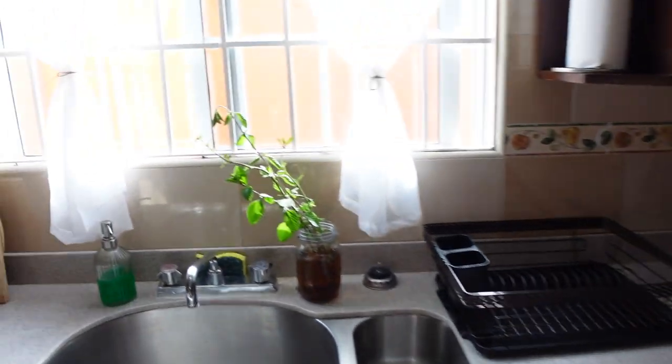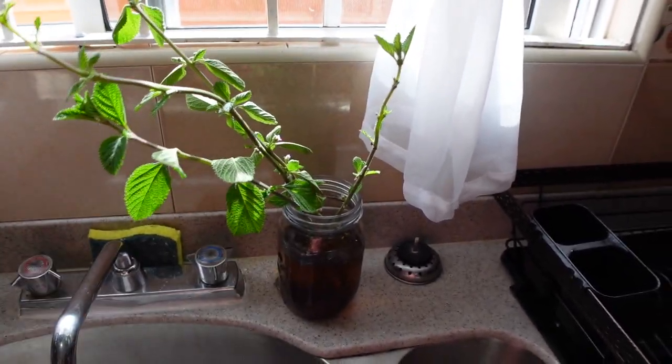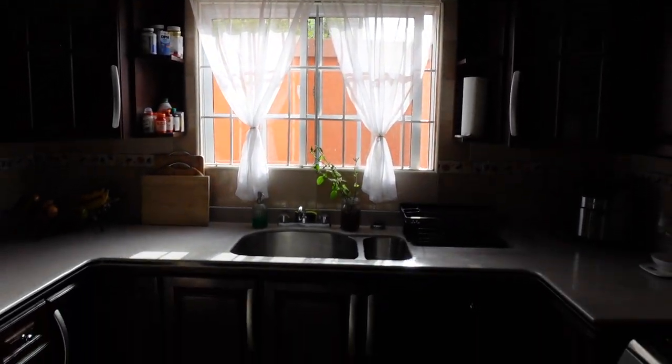I absolutely love that I don't have a lot of stuff on the counter. If you got this far in the video, you'll have heard me talk about the mint — I'm still trying to grow it. I'm really grateful for this space. That's it for this vlog — thank you for watching! Until next time, look out for the closet video next. Bye!